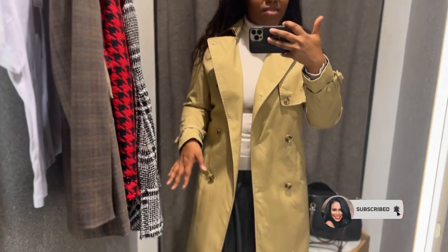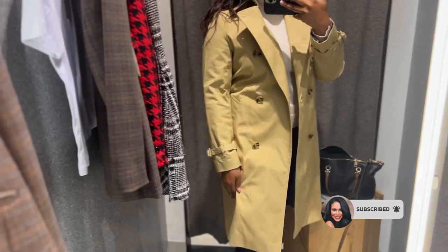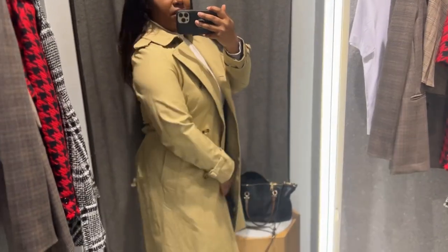I saw this and I knew automatically I was going to like this mac. It is well structured, so sturdy, the material. And I just think it looks great on.